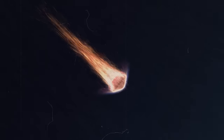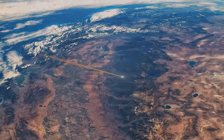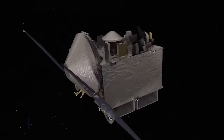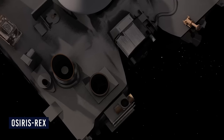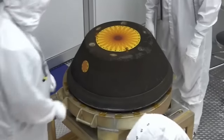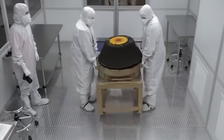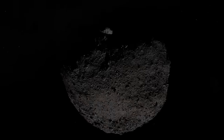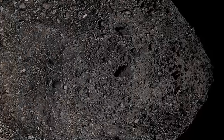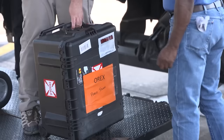On September 26, 2023, a momentous event unfolded at NASA's Johnson Space Center in Houston. The date marked the unveiling of the long-awaited sample return canister from the OSIRIS-REx mission, which had made its triumphant return to Earth just two days prior. This mission, which began on September 8, 2016, held three distinct objectives that had the global scientific community on the edge of its seats. The very essence of the OSIRIS-REx mission was to secure pristine samples from the surface of an asteroid, an endeavor that filled the hearts of scientists with hope and excitement.